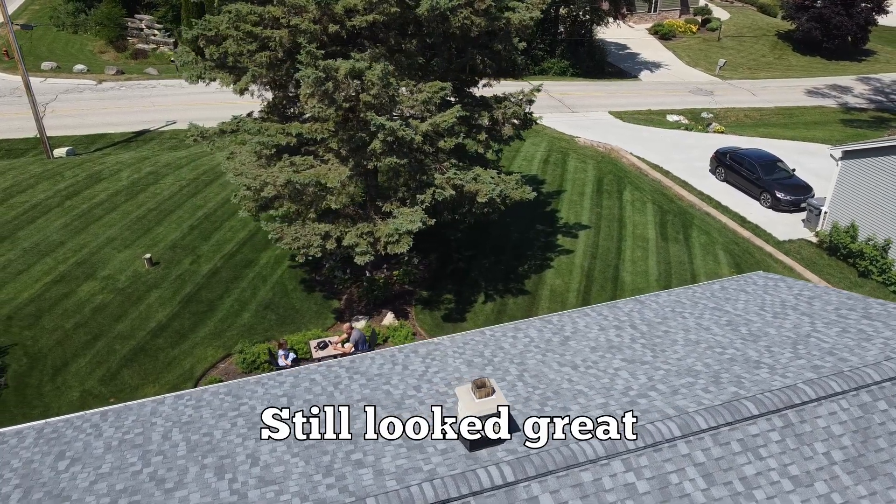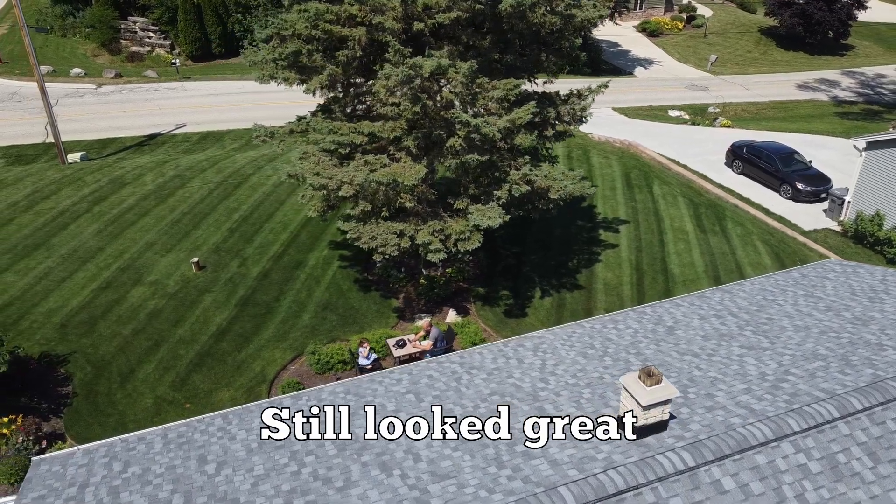My soil test last spring allowed me to realize that I didn't need to put down anything but nitrogen in 2022. As a result, I saved a ton of money — as much as 80% on my fertilizer applications because of a soil test.